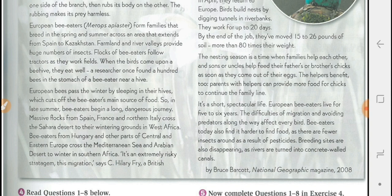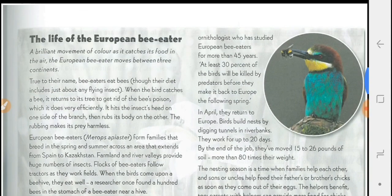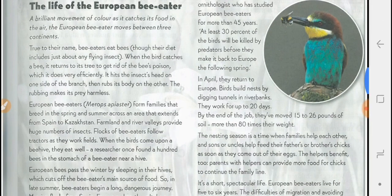It's an extremely risky strategy, this migration, says C. Hilarion Frye, a British ornithologist who has studied European bee-eaters for more than 45 years. At least 30% of the birds will be killed by predators before they make it back to Europe the following spring.